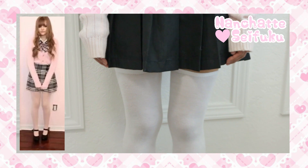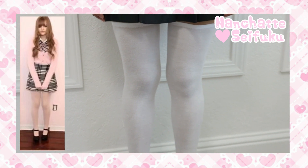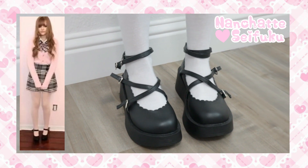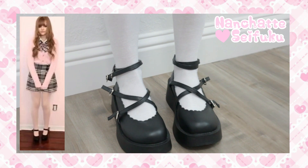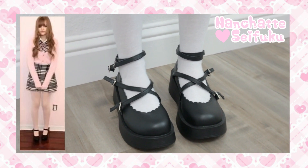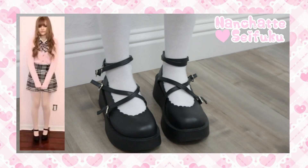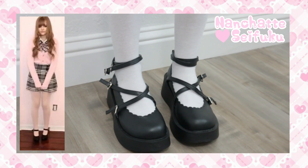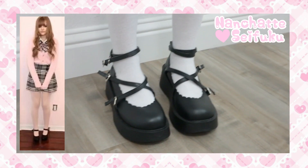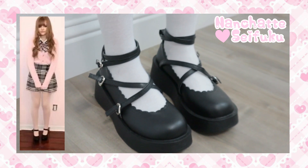She does wear white stockings, but since I didn't have any, I went with some white thigh-high socks that create the same essence. Dakota Rose's outfit features some black heels that look like Mary Janes with a bit of a heel to them, so I felt like these shoes from YesStyle would work so well. I highly recommend investing in some Mary Janes and shoes like these because they really work well for different types of Japanese street fashion styles, whether it's Lolita fashion, Larme Kei fashion, or kawaii fashion in general.